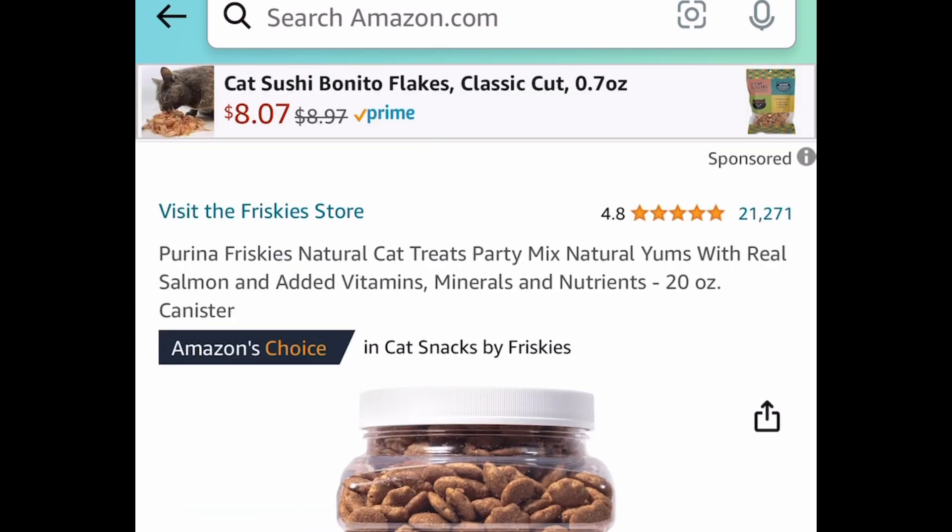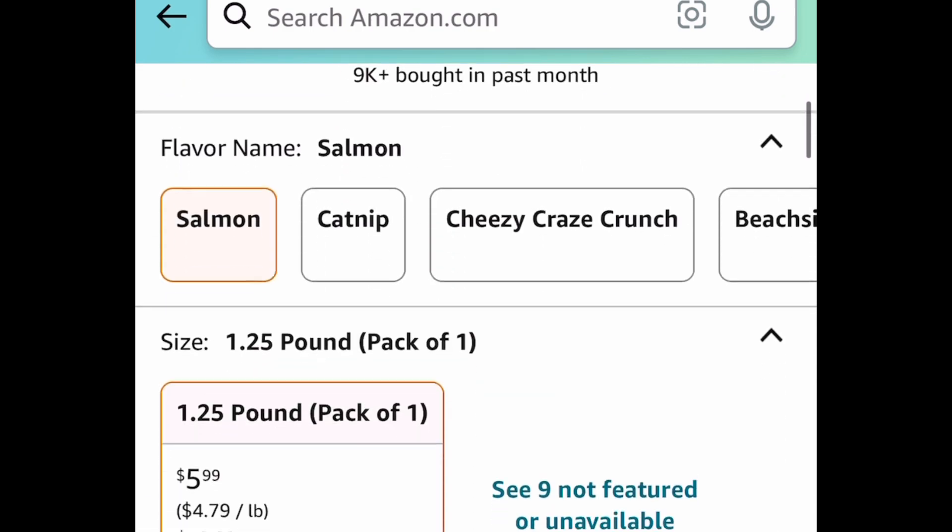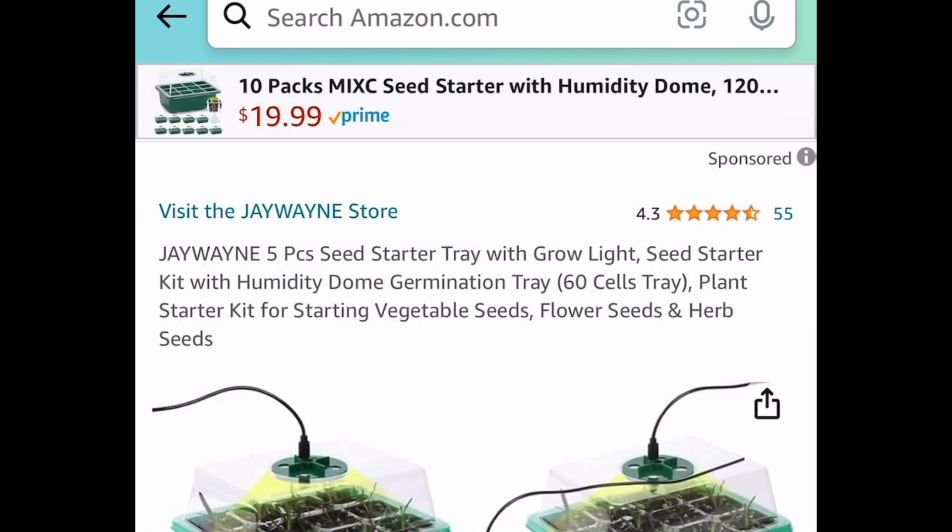Next deal here, we have the Friskies Natural Cat Treats. This is a 20-ounce canister for just $5.99 and that's a price drop.